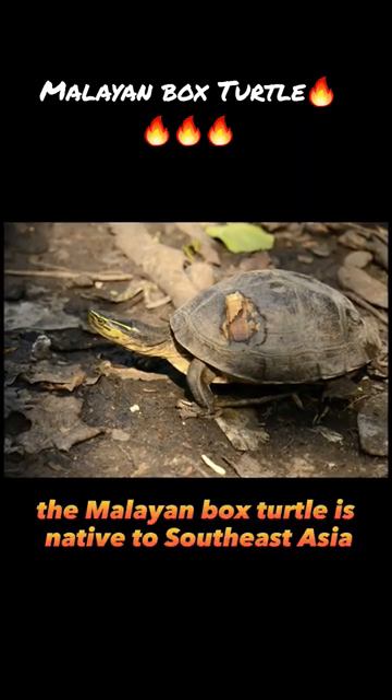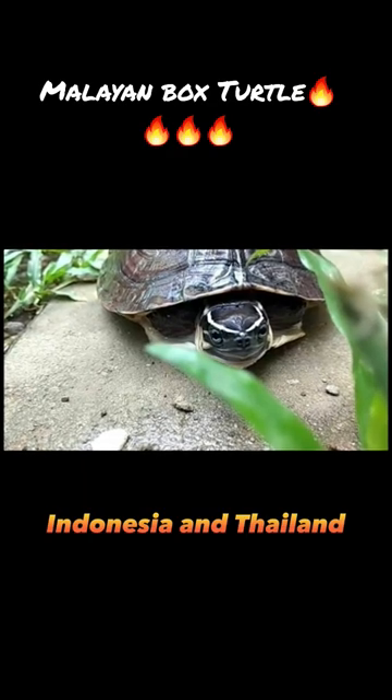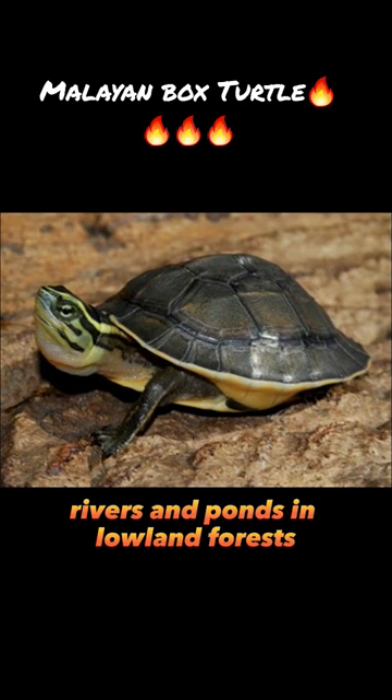The Malayan box turtle is native to Southeast Asia, including Malaysia, Indonesia, and Thailand. They typically inhabit streams, rivers, and ponds in lowland forests.